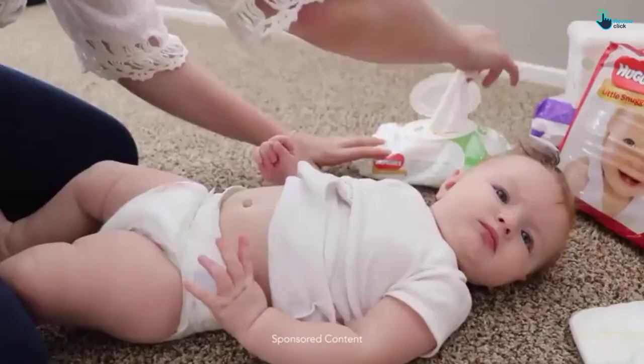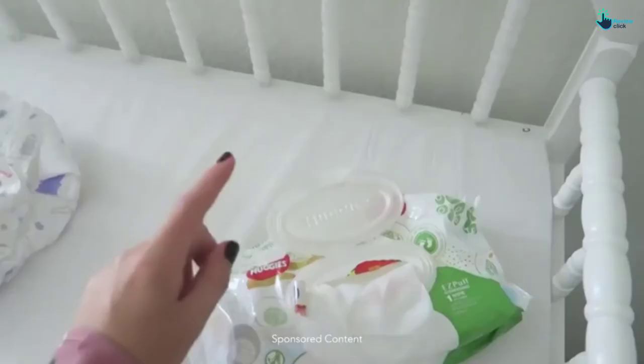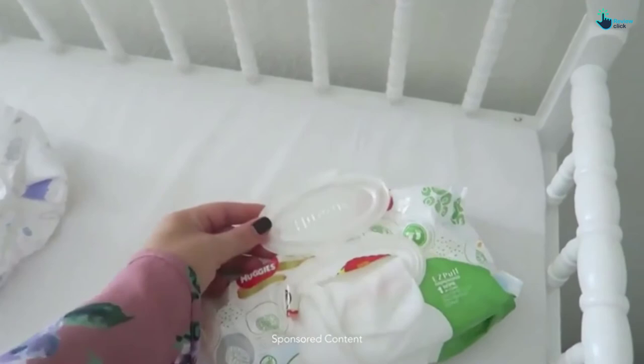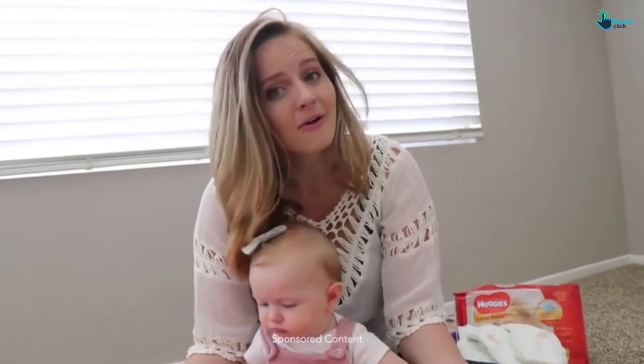Your baby's skin won't react to the wipes since they don't contain any fragrances, additives, paraben, alcohol, MIT, or phenoxyethanol. The key positives include super soft, strong, comfortable, and easy to use. The negative is they don't have a scent.